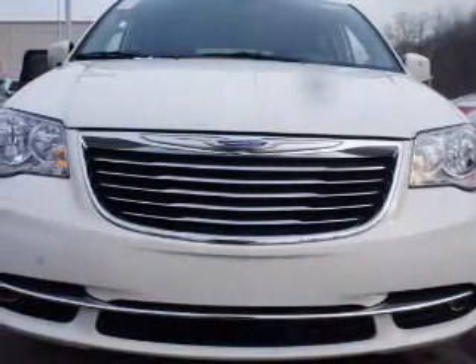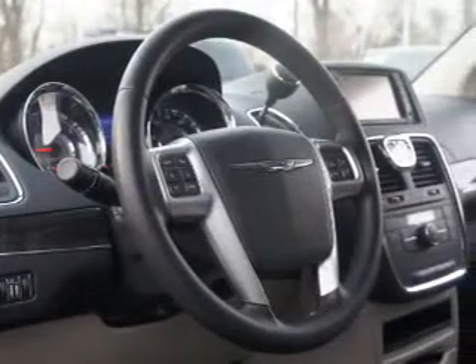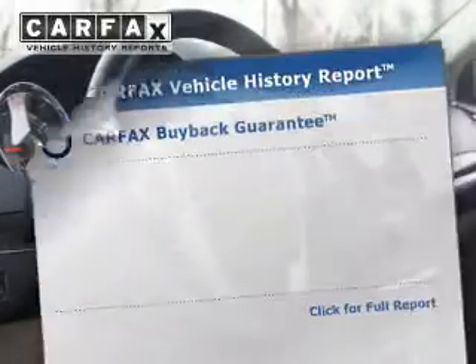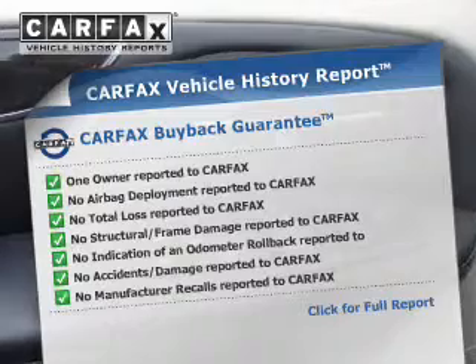The powertrain includes front-wheel drive with a solid 6-cylinder engine that responds smoothly to its automatic transmission. The anti-lock braking system will keep you safe on the road. Rest easy knowing this vehicle comes with a Carfax Vehicle History Report from Carfax, the most trusted provider of vehicle information.